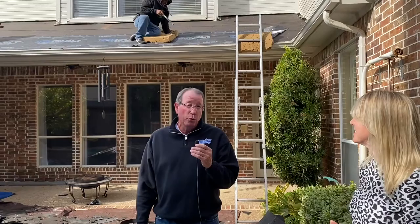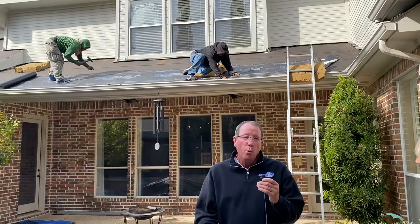As you can see behind me, we are removing the first layer of the roof down to the decking. The decking is checked all the way through to make sure that there's not any damaged decking as we go around. If there is damaged decking, then we come back and replace the decking as needed. We put a synthetic felt paper over top of the existing decking.